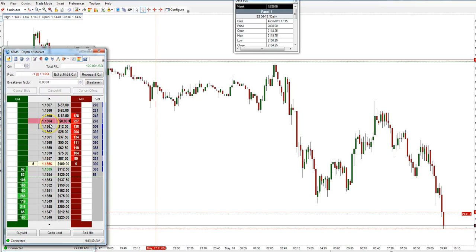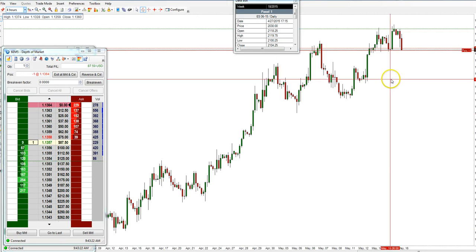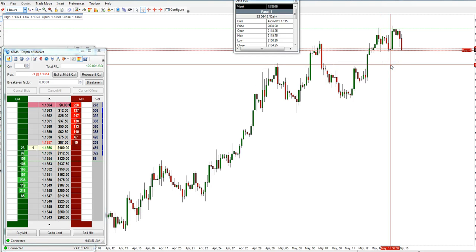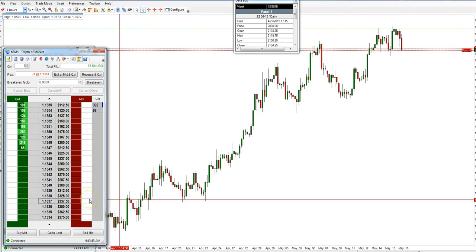I'm going to short the euro at 13.64, looking for a push down. Looking at this 4-hour bar — if we can break these lows at 13.48, we can get a nice move back to maybe test the low of 13.28. First target is 13.28, which is a $450 move. Let's see if I can get it.